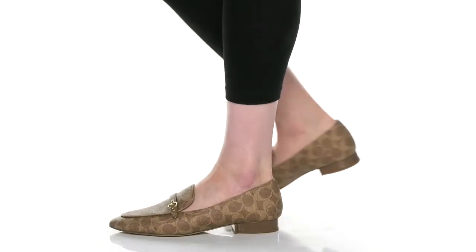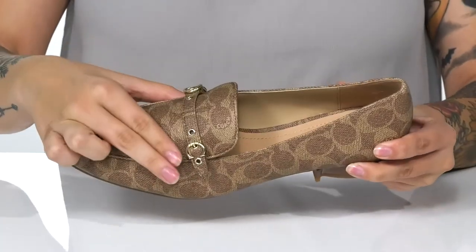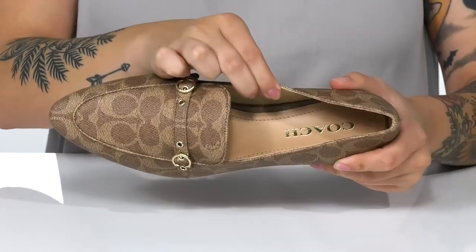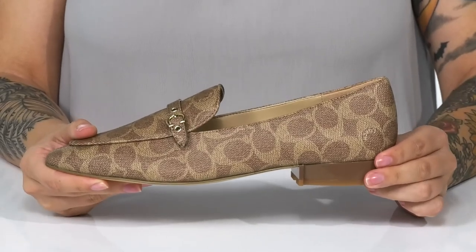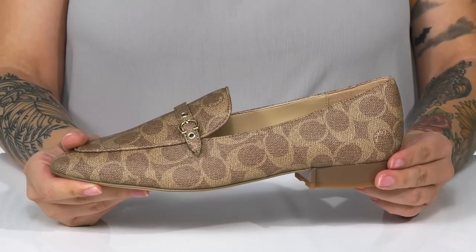Enhance your style while wearing these super cute slip-on loafers. These have a leather upper with a buckle detailing on top. Inside is a smooth leather lining. The footbed is lightly cushioned for comfort. At the back is a heel that will boost you up about an inch in height. I really love the look of these and I think they would pair very well with a pantsuit.